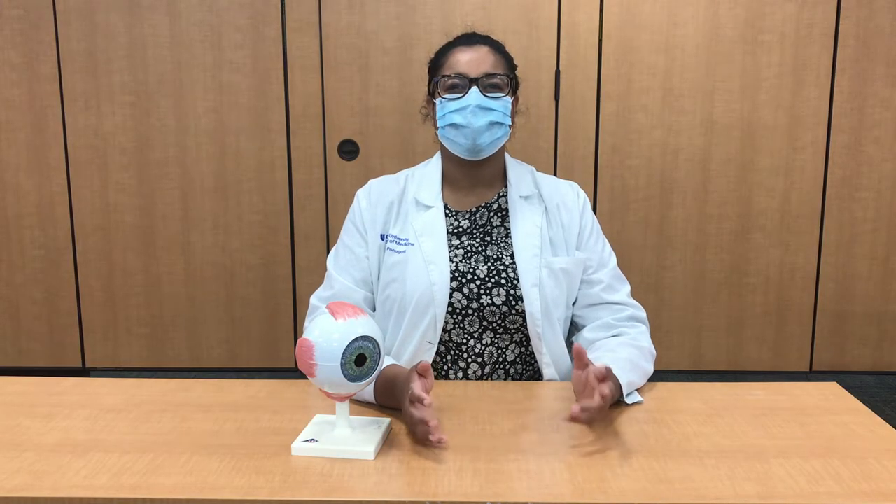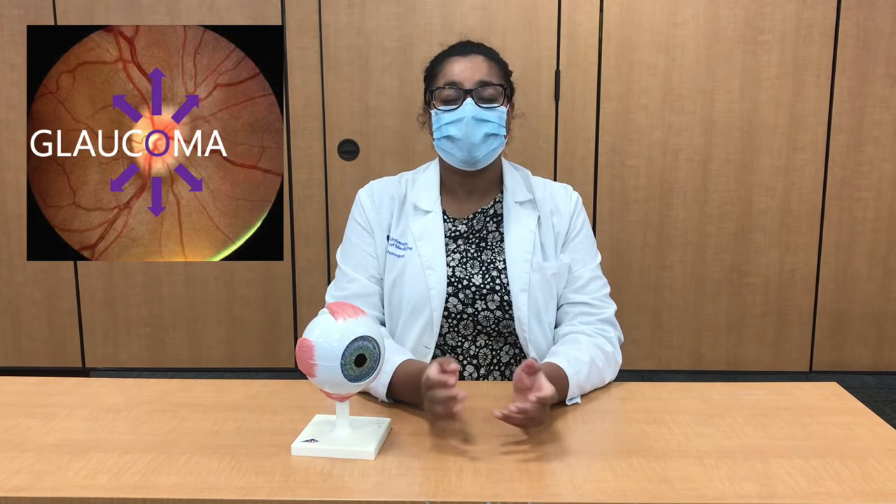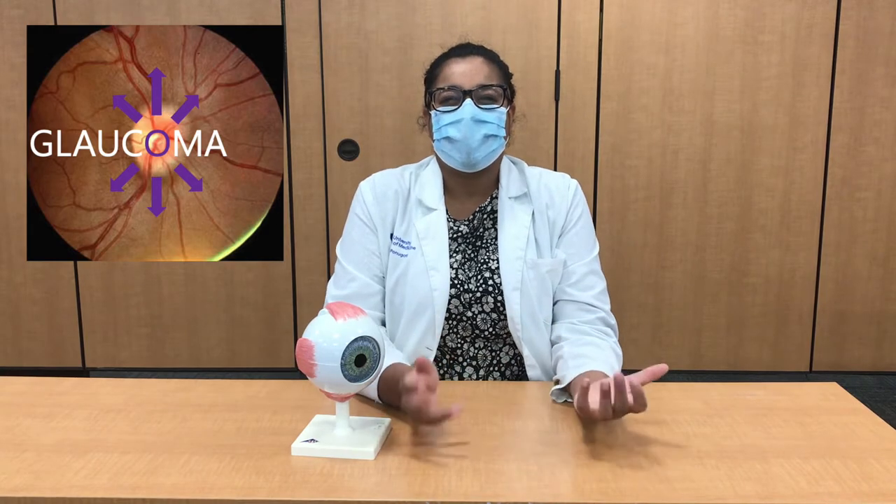Chances are that some of you watching know someone who has glaucoma, perhaps your grandparent, neighbor, or teacher. Glaucoma is a leading cause of blindness that affects around 80 million people worldwide and over 3 million people in the United States. But what exactly is glaucoma, and how does it affect our eyes?